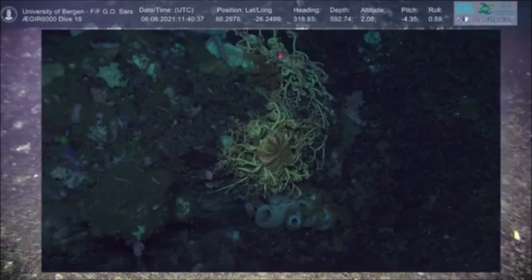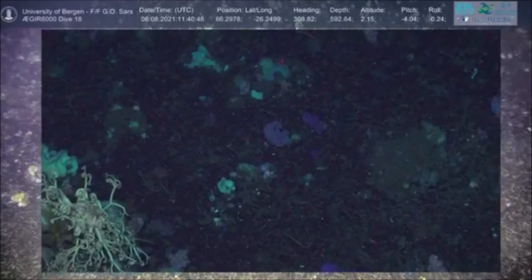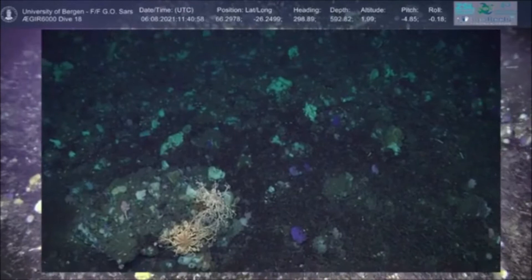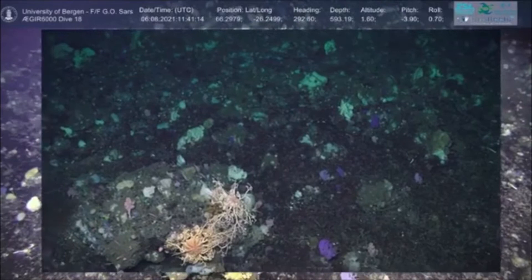We've got some really nice sponges underneath — we actually managed to get a sample of those yesterday. The white ones are glass sponges, quite difficult to identify directly to species, because a lot of things we're finding here are still relatively undescribed. Or if they've been brought up using different methods, they don't tend to look like they do now — which is one of the benefits of using the ROV.